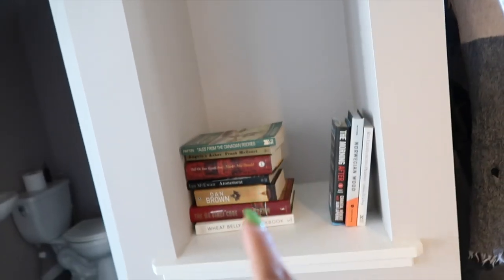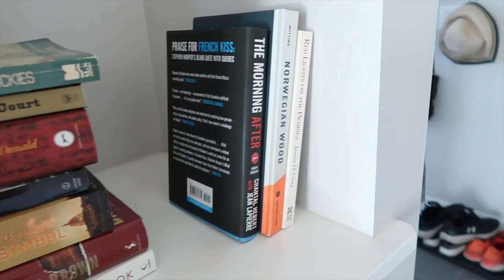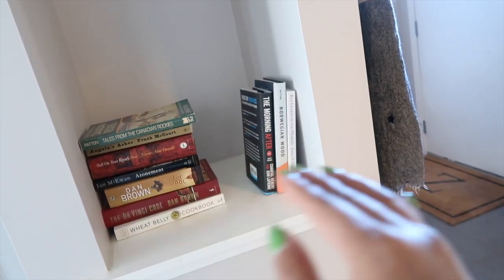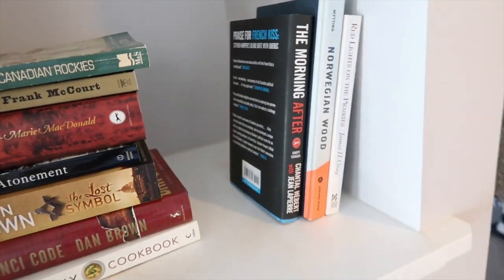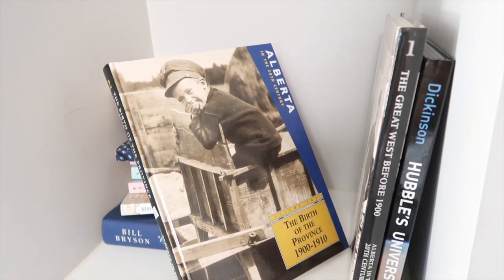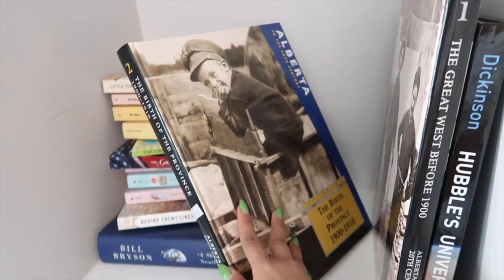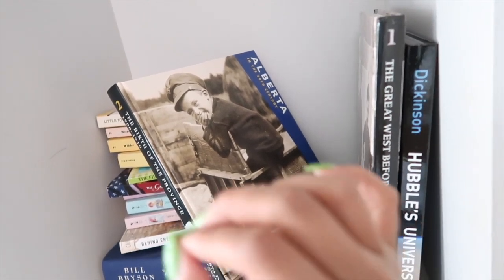A cool thing about these books is that we picked them up at a Calgary book fair at super cheap prices. When we moved here from Ontario we had to get rid of a lot of our book collection, so it was really nice to build it up again with some classics and new stuff. We also found these books about Alberta and Calgary - history coffee table books - and honestly the history of Alberta and Calgary is fascinating.